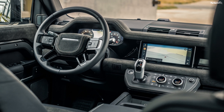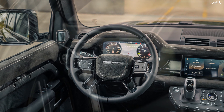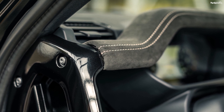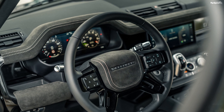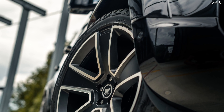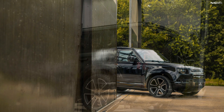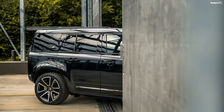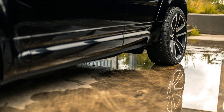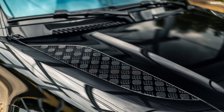The SUV is powered by the P400E engine, which Heritage Customs has not modified — it remains completely stock. This is a 3.0-liter six-cylinder mill with mild hybrid technology. It puts out 395 horsepower at 5,500 RPM and 406 pound-feet of torque between 2,000 and 5,000 RPM. Power is routed to all four wheels via an eight-speed automatic gearbox and all-wheel drive. It sprints to 60 mph from a standstill in 5.8 seconds and has a top speed of 119 mph.